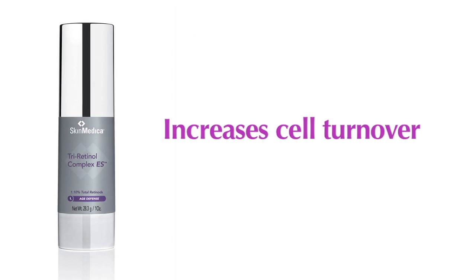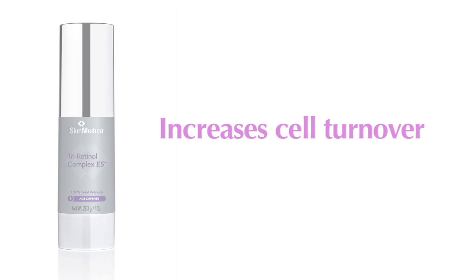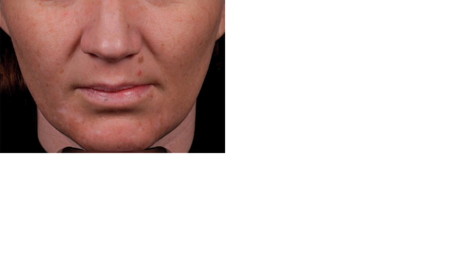It increases cell turnover, which means that top layer of skin cells sloughs off faster. As we age, cell turnover really slows down, so you're left with a thicker layer of dead cells on your skin, and this makes you look dull and it accentuates those fine lines, wrinkles, and dark spots.